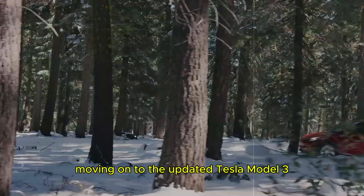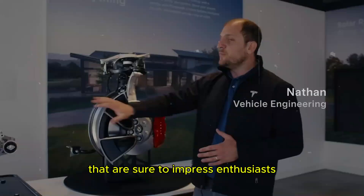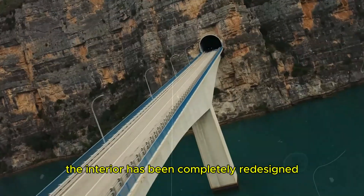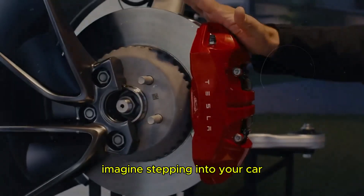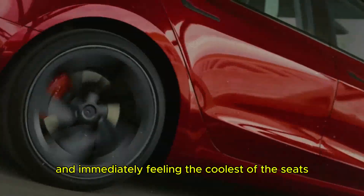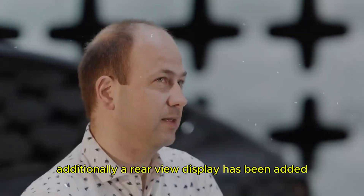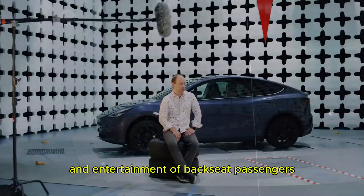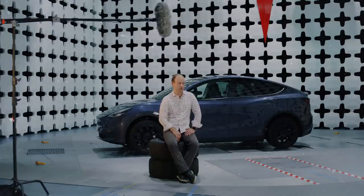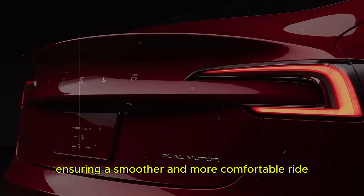Moving on to the updated Tesla Model 3, it has received some exciting improvements. The interior has been completely redesigned, featuring cooled seats for added comfort during hot weather. Imagine stepping into your car and immediately feeling the coolness of the seats — it's a luxurious experience. Additionally, a rear-view display has been added for the convenience and entertainment of backseat passengers, and the suspension system has also been updated, ensuring a smoother and more comfortable ride.